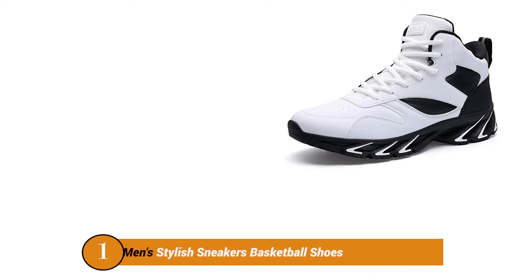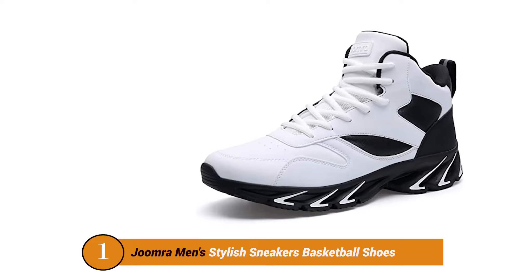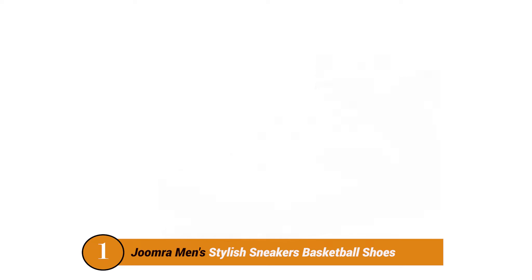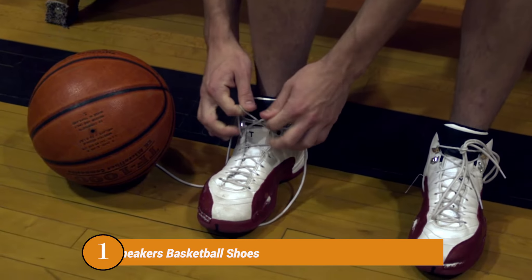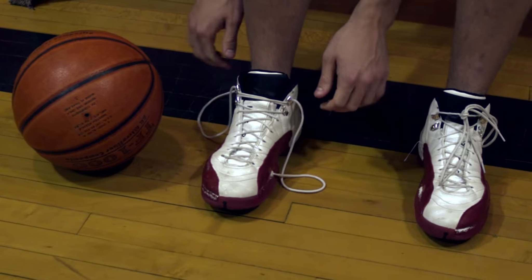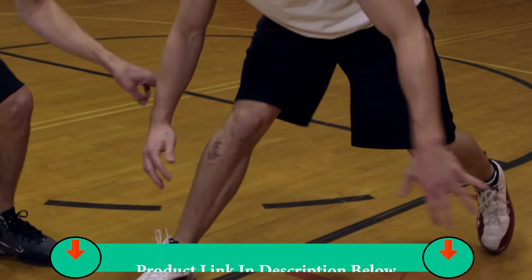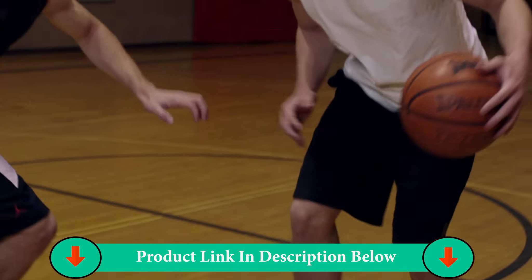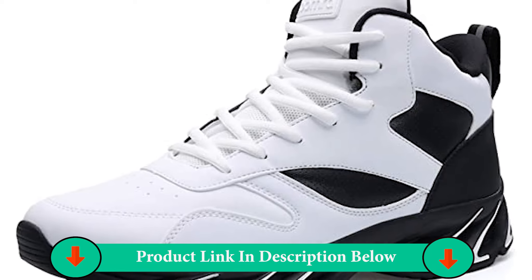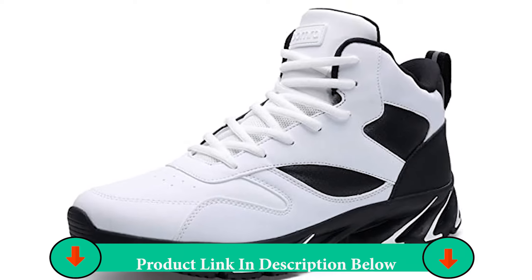Number one product: Joomra Men's Stylish Sneakers Basketball Shoes. Joomra shoes offer a design that's functional and aesthetically driven. The sneakers debut in classic color matching — white and black and red — complete with leather uppers and blade rubber outsole. Redefine fashion with our first look at the shoes. The shoes offer a design that's functional and aesthetically driven, with the handcrafted feel of leather at the toe and heel.